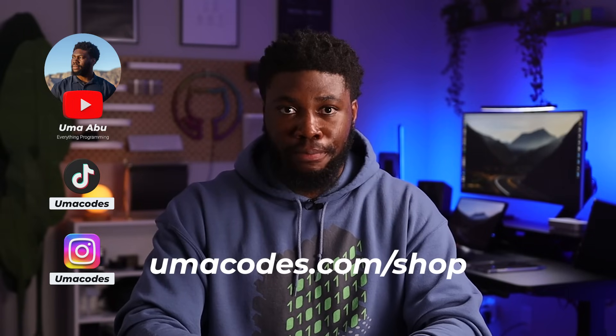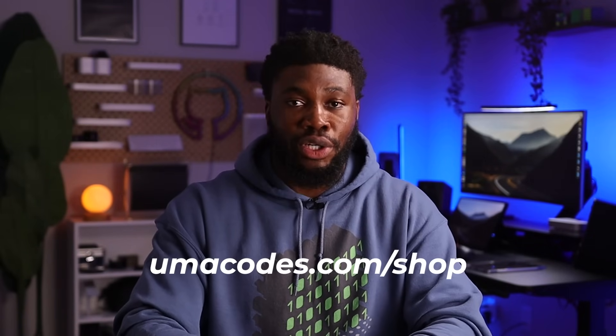That's it for this one. If you enjoyed the video, consider subscribing. If you want to support the channel, be sure to check out the merch store below or at umacodes.com/shop — grab a t-shirt, a hat, or a hoodie. Thanks for watching and catch you next time.